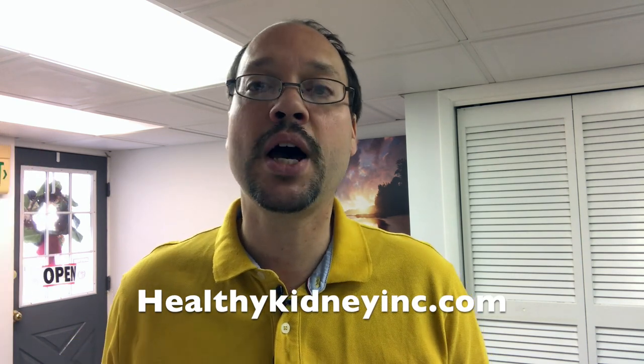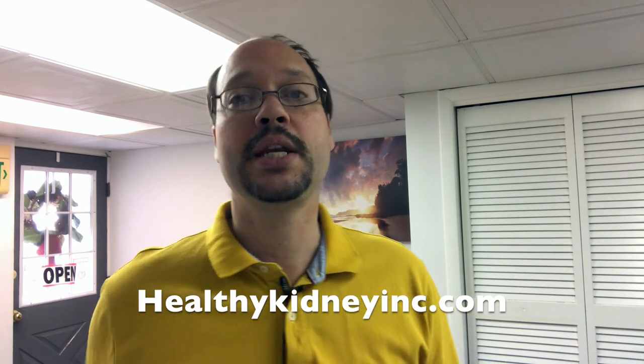If you haven't already, visit our website, healthykidneyinc.com. We have a very large video library — hundreds of articles about ways to empower yourself to help your kidney health.